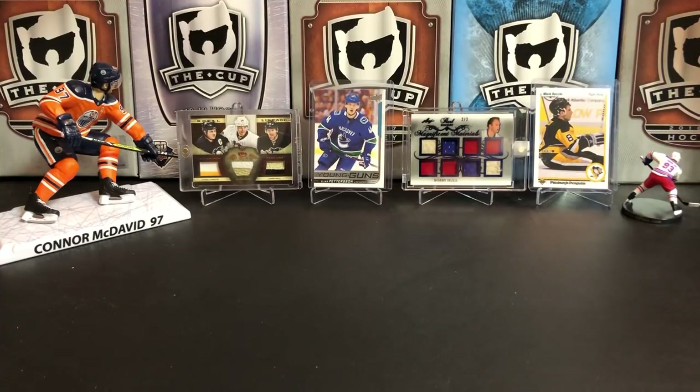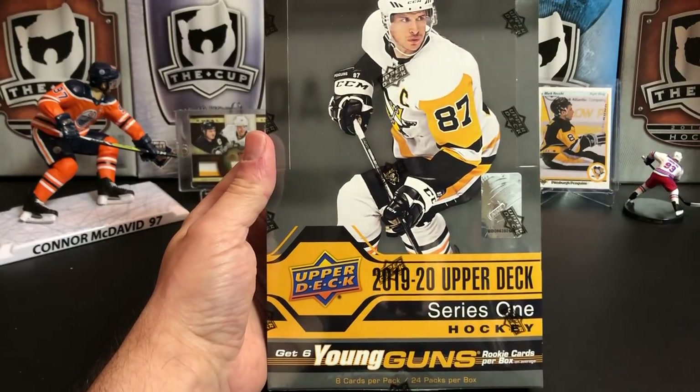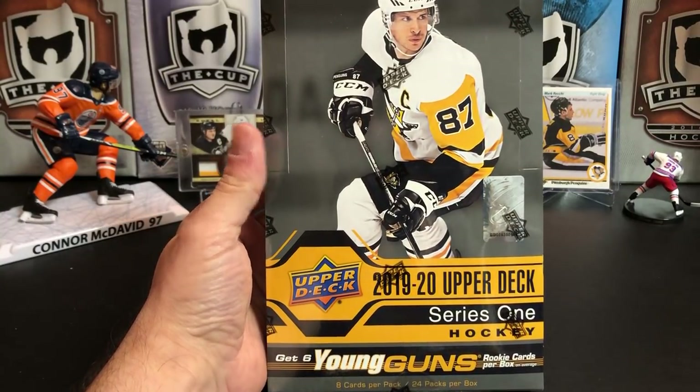It's a great day for hockey cards, and today we're going to take a look at the highly anticipated 2019-2020 Upper Deck Series 1 hockey.